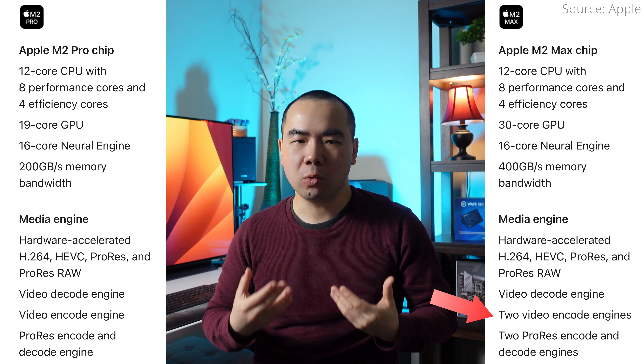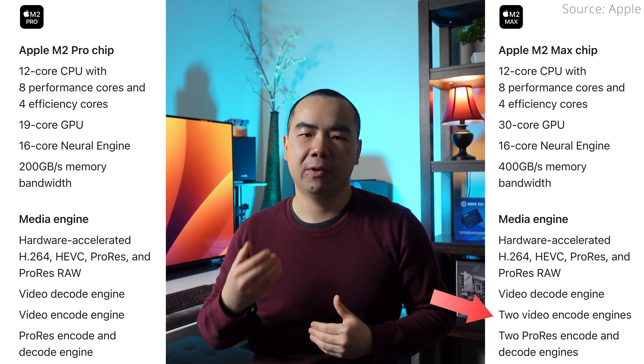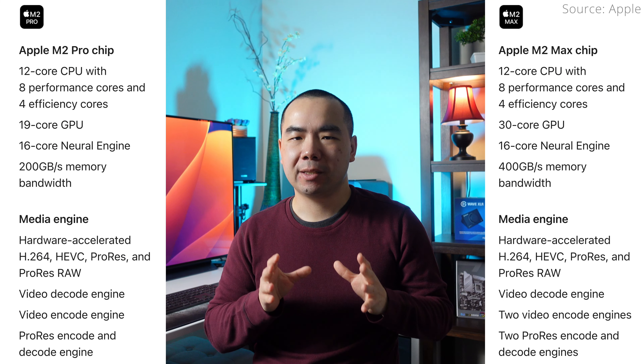The M2 Max also includes an extra media engine, meaning it has two hardware-accelerated video encoders versus just one on the M2 Pro. Now these $200 step-ups don't seem that bad at first glance, but it's actually a lot more expensive than it appears — and that's because of the link between CPU, GPU, and unified memory.